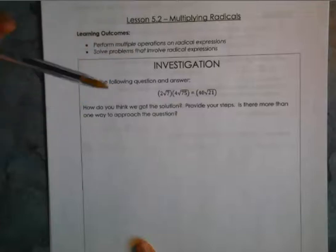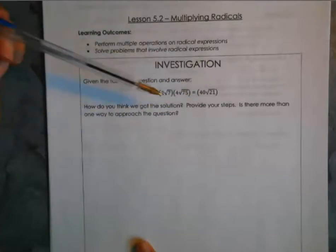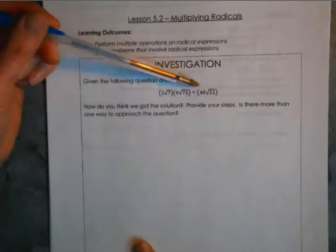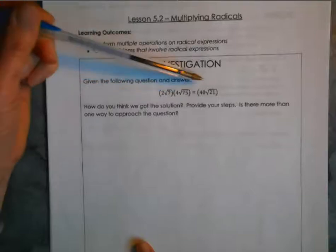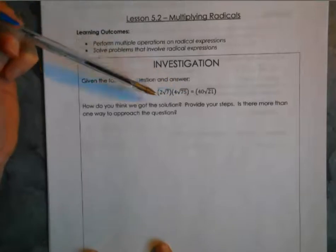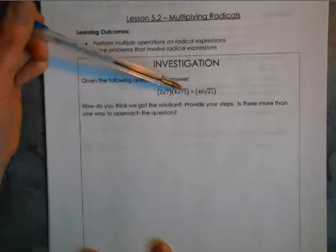We're starting out again kind of like we did last time with a little bit of an investigation to see what we can figure out about how multiplying radicals is going to work before I actually give you the steps. In this particular one, you're given two radicals being multiplied by each other and you're given the answer, so see if you can figure out how these numbers could make these numbers.